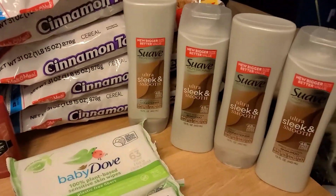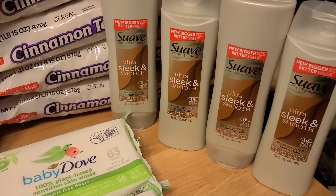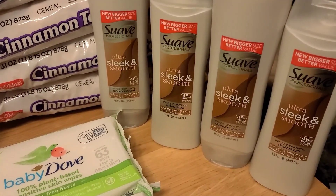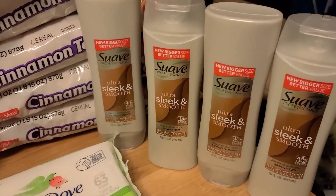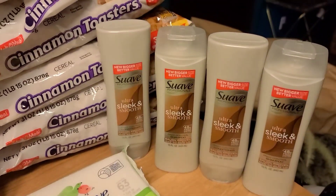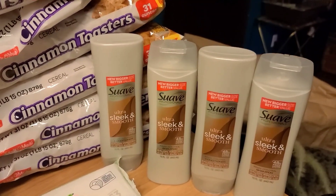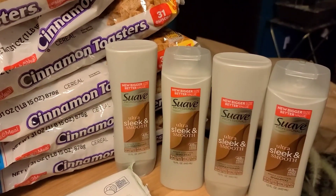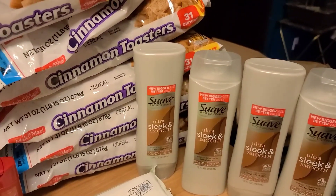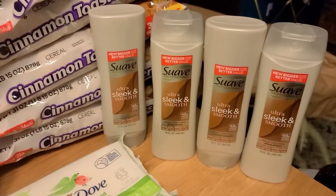Next up, I still had some free dollar-off-two Suave Professional coupons to use. So I went ahead and picked up four of the Ultra Sleek and Smooth. They're $1.98 each, so I got four and used two of the free dollar-off-two coupons. These came out in the May Unilever Super Saver insert and made all four just $1.92, or 48 cents each, which is a pretty darn good deal.